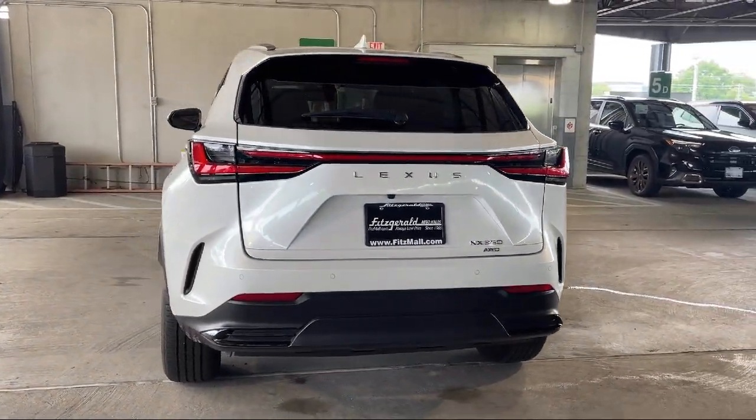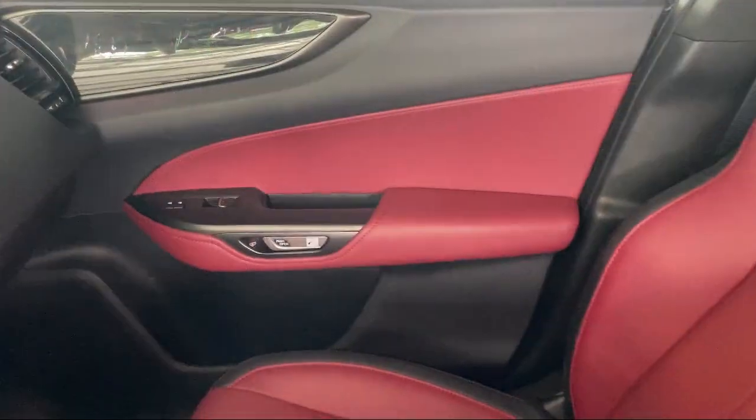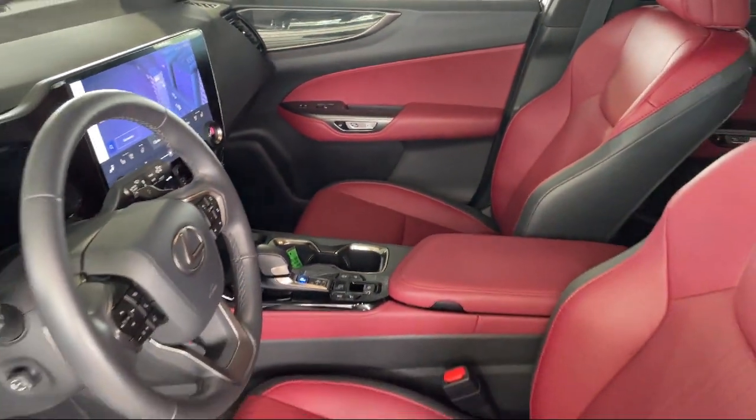It also features dual front air conditioning zones, moonroof sunroof anti-trapping, speed sensitive volume control, front overhead console, and has less than 25,000 miles on the odometer.